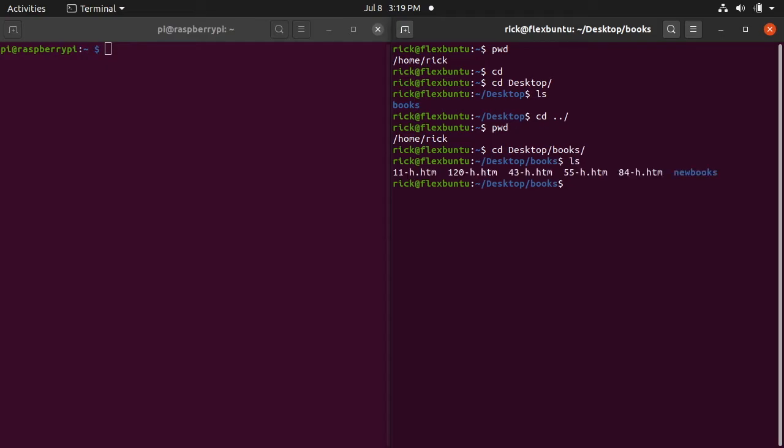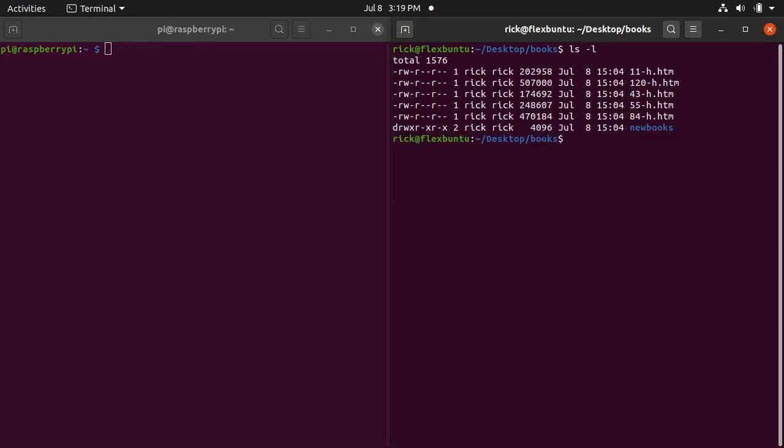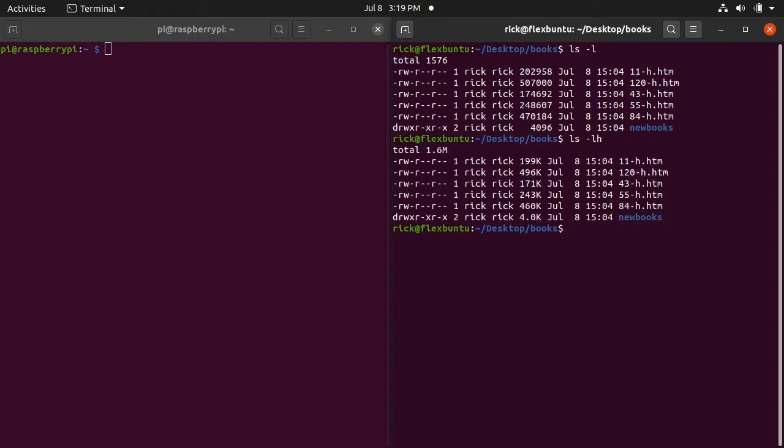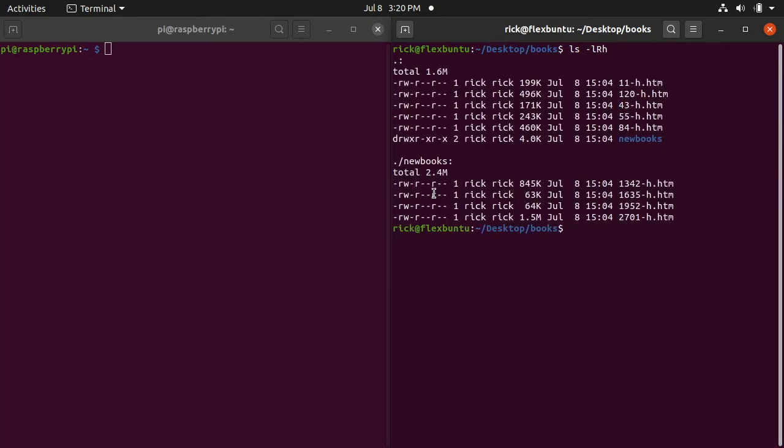If I type 'ls' we see the files. If I type 'ls -l' we can see a listing with sizes, but they're hard to read. I can press the up arrow to go to my last command and add an 'h' to get 'ls -lh', which shows sizes in human-readable format — so we can see 199K, 496K, etc. I'll also type 'ls -lRh' to list files recursively, so we see everything in the main directory and inside the 'new books' subdirectory too.